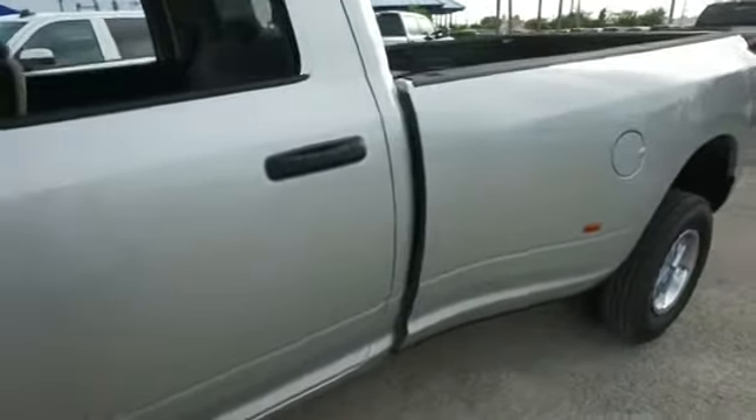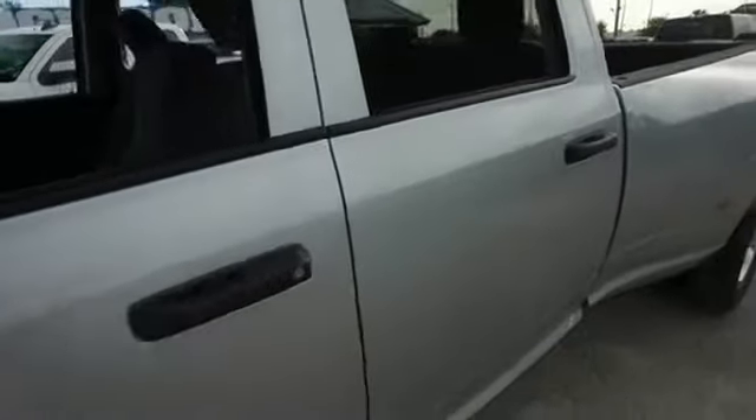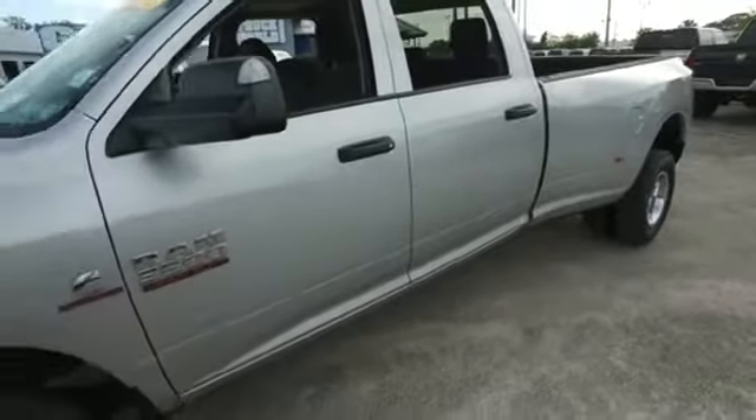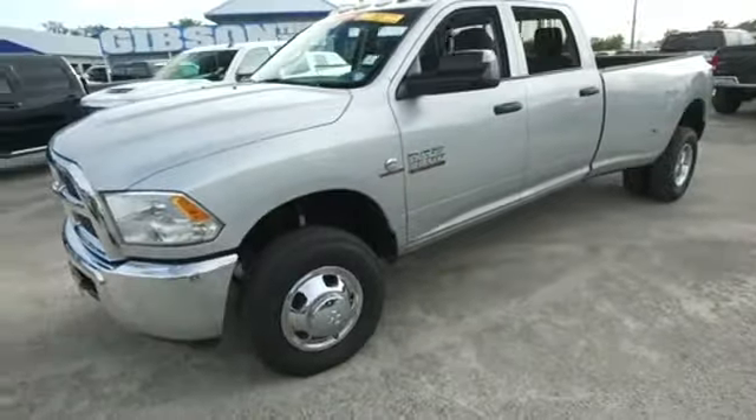That's 43,000 miles. You've got cruise, tilt, keyless entry, power windows, mirrors, door locks, that Dodge Ram Uconnect CD, MP3, Bluetooth, satellite radio system. You've got alarm, bed liner, tow package, super cold AC.